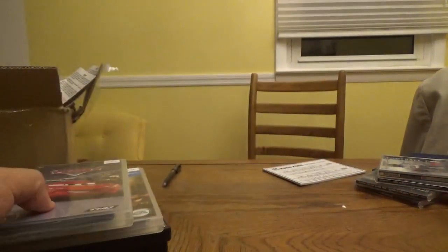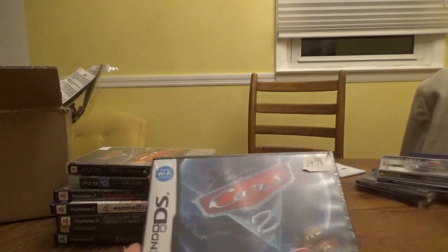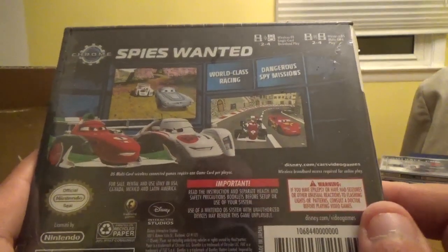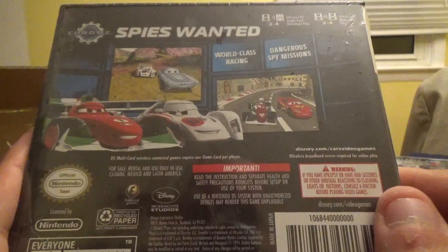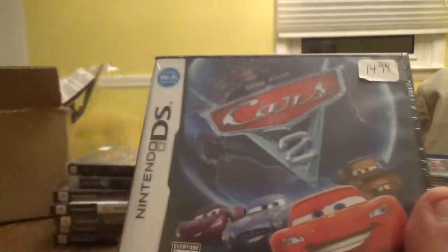Those are the games I got from the Tennessee store. I also picked up a sealed copy for the Nintendo DS — I thought it was Disney Pixar Cars, but it's actually Cars 2. It features spy missions, chrome world-class racing danger, and DS multi-card wireless connected play. So that's what I grabbed in Tennessee.